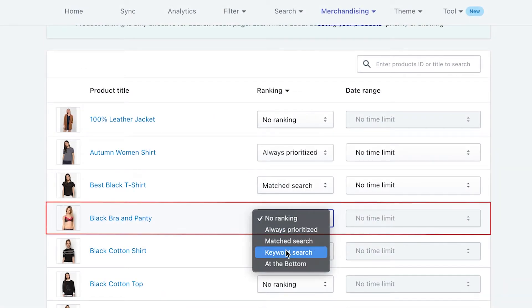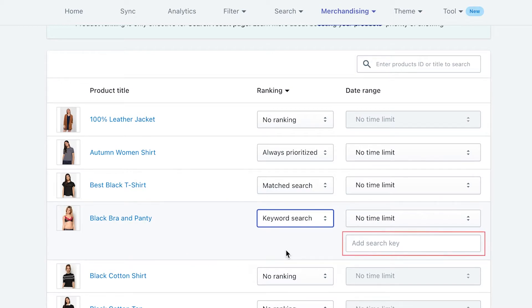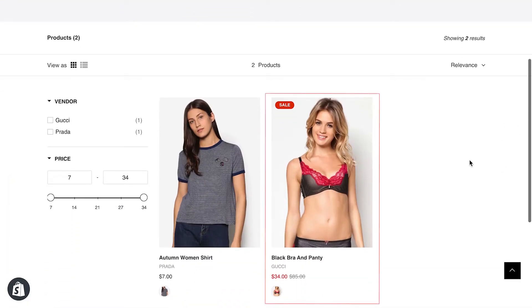Keyword search: the product will display at the top of search results if the assigned keyword is searched for. For this ranking, you have to input one or many target keywords in the box and separate them by comma. This ranking type would help you cross-promote a certain item if you know how to use it right. For example, I'll set black bra and panty as keyword search and choose the target keywords: underwear, lingerie, intimate. So if I search for one of the keywords, this product will be prioritized to display on top.